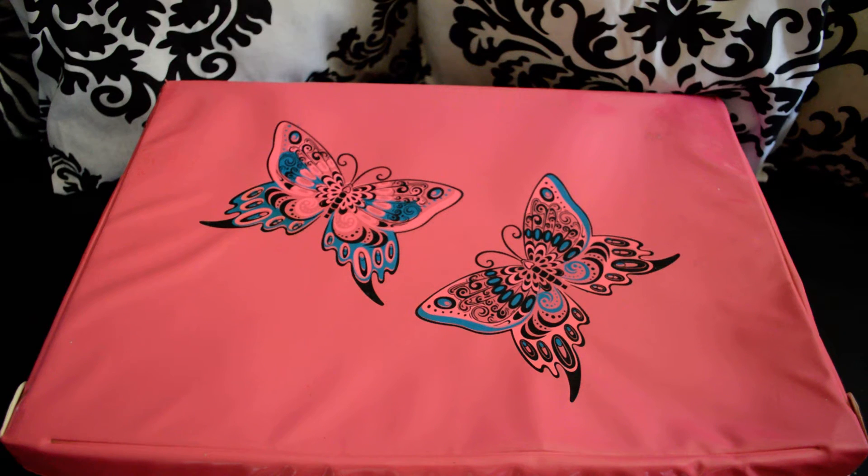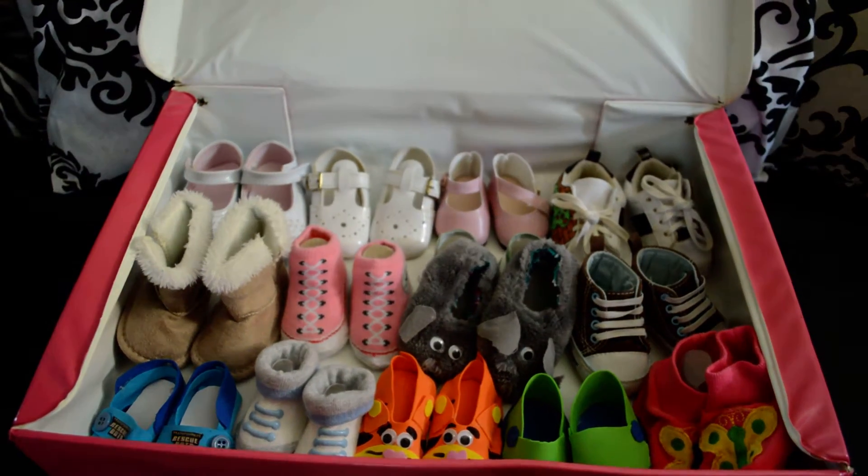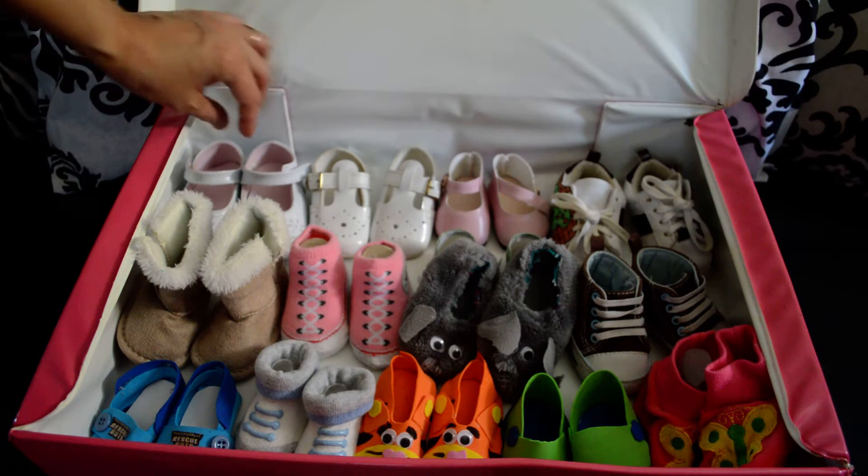Hello everybody. I noticed that a lot of you like to collect shoes and I want to show you my collection. I only have 12 pairs — I say only because I just started, so I know it's going to keep growing eventually. Some of these shoes I had to make for my preemie because I couldn't find shoes for him. Let me show you some.